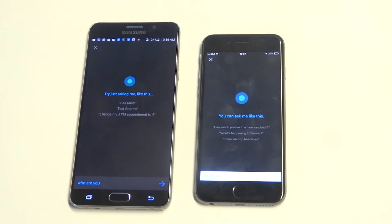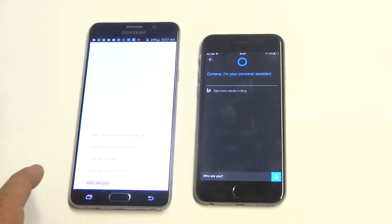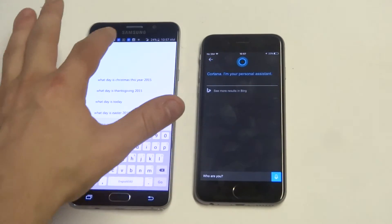Who are you? Cortana: I'm your personal assistant. You can tell me the things that interest you and I'll keep it in my notebook. That way I can make suggestions and keep you up to date.